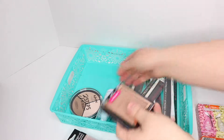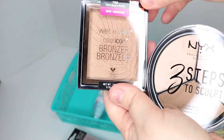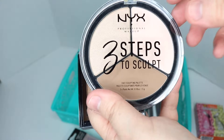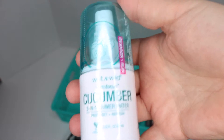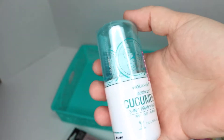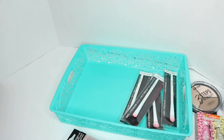And then at Target, I got a Wet n Wild bronzer collection in Palm Beach Ready. And an NYX Three Steps to Sculpt Face Sculpting Palette because I had nothing like either of these. And at Target I also got this Focus Cucumber 3-in-1 Primer Water, which I don't know what exactly that is. It's from Wet n Wild, but it looked like something I might want to try out. I don't know if that's the same as primer or setting spray, but I doubt it since it's called something else.